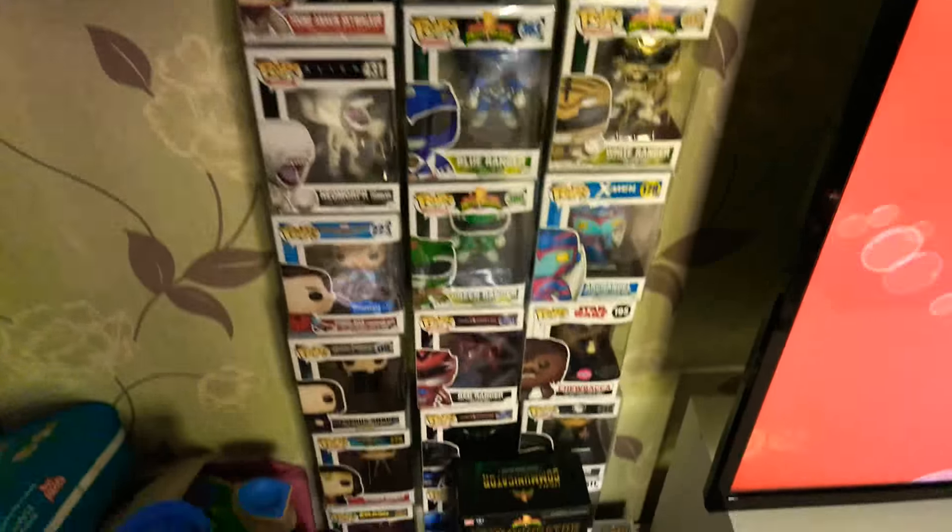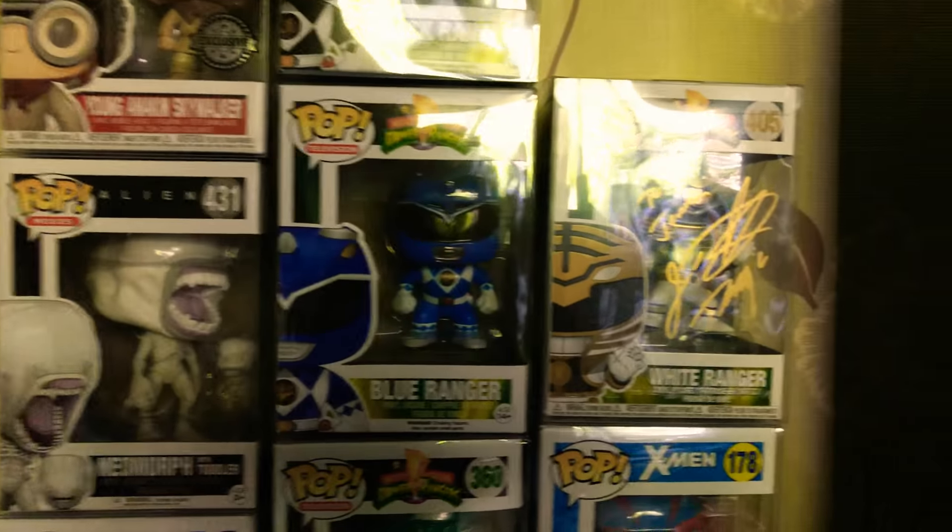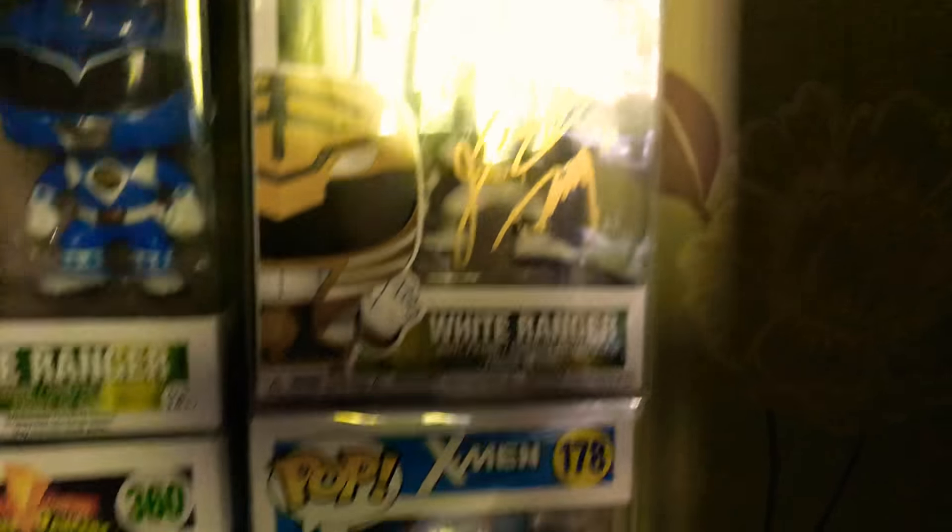So what we got is all the pops that I have. Let's start from the top: Spiderman, Anakin, Black Ranger, Blue, Neomorph — signed Jason David Frank — White Ranger, Archangel, Green Ranger, Spiderman homemade set.